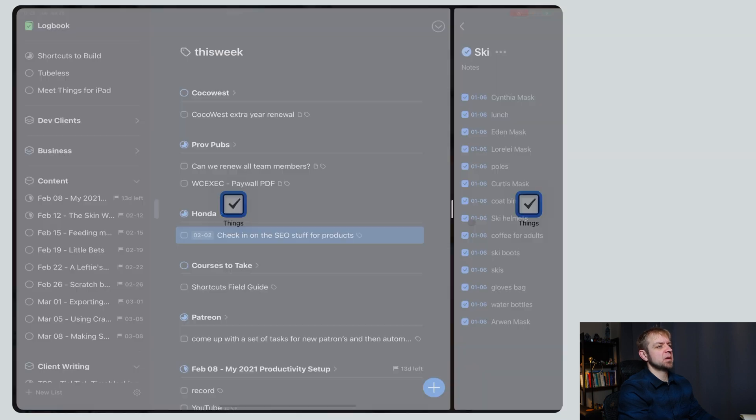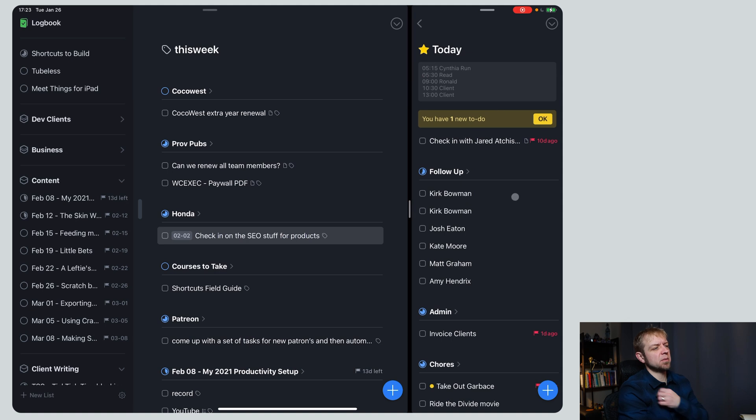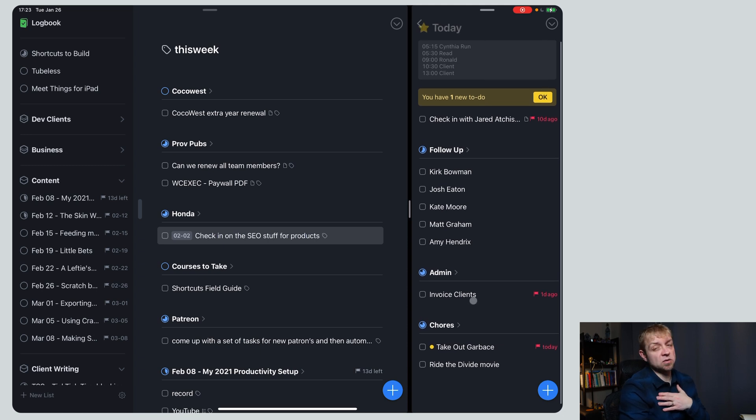I'll also go to the today or upcoming view. I can see I need to follow up with Kirk, Josh, Kate, Matt, and Amy. I need to invoice clients — I set that up for the 25th, though I don't always do it exactly then. I also need to take out garbage tonight, and I want to find the "Ride the Divide" movie because I have the video file somewhere.